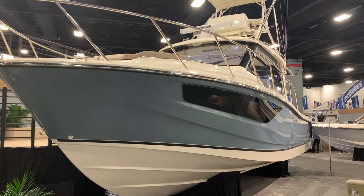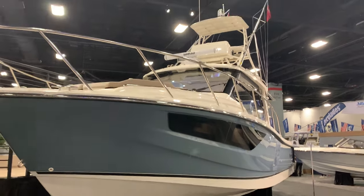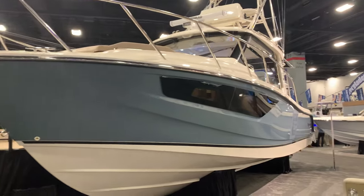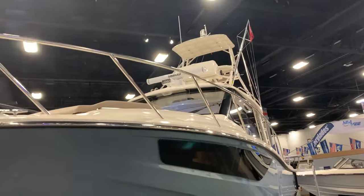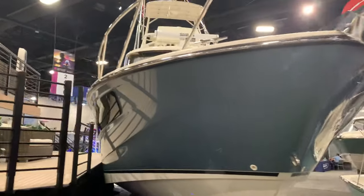Hi everybody, Steve Carlson at Clemens Boats, Sandusky, Ohio, here at the Miami International Boat Show 2024. We're going to do a walk around of the brand new Boston Whaler 365 Conquest. This boat here in the Convention Center has the upper station — a new model loaded up with about everything you can put on one.